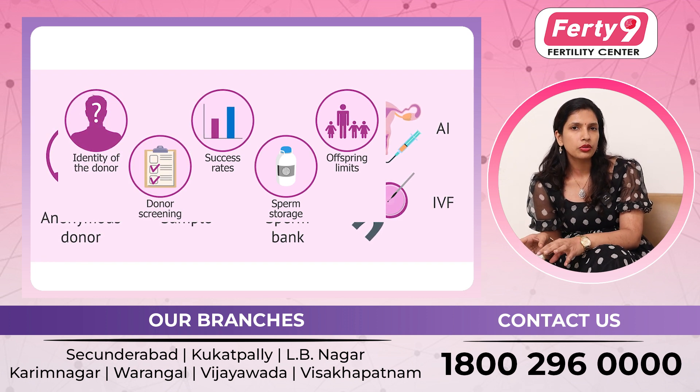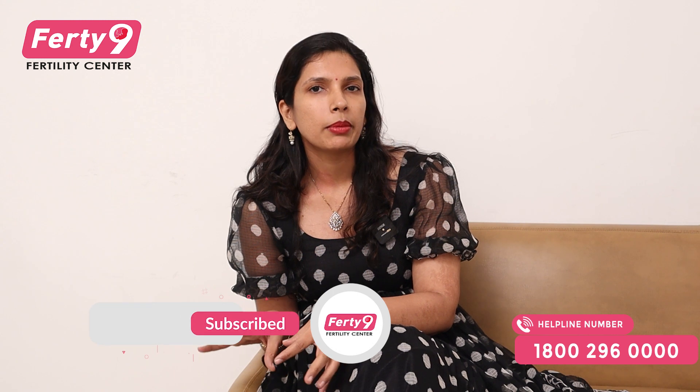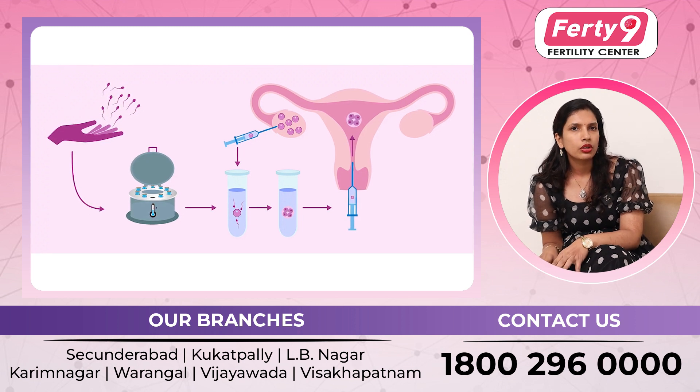We have to choose the donor and check the donor carefully. Donors will be screened for any diseases, sexually transmitted diseases, or genetic diseases. We will choose the donor accordingly. We have to do this for six months. After that, we will repeat the screening. If there is no issue or anything, then we will select based on count and motility of the donor.